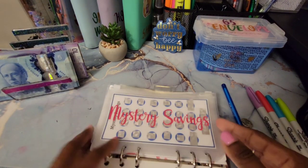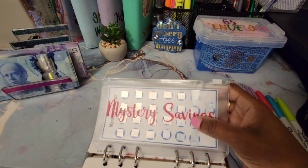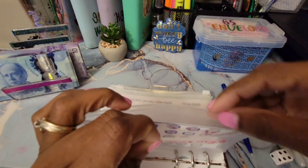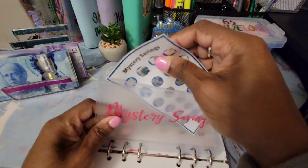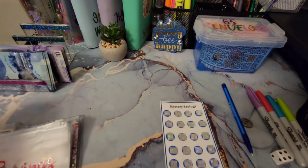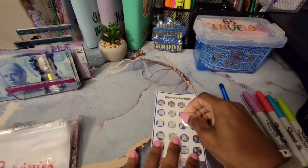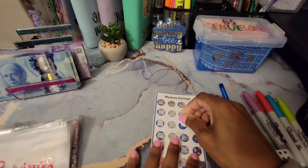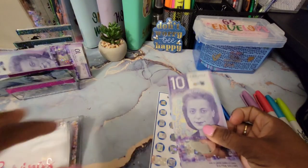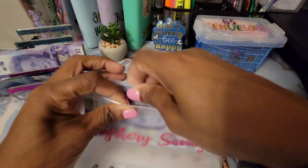Another scratch off — this one is the mystery category, and we're putting it towards the emergency fund. We'll scratch just one of these. This one is $10! So the emergency fund gets $10 — that's good.